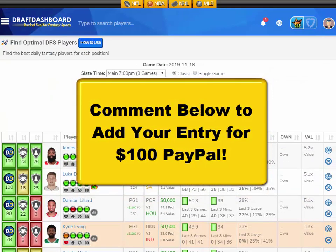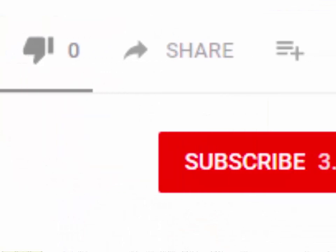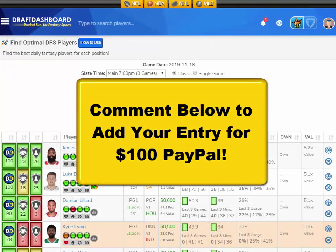We've added a new contest for everyone watching. If you want to enter the drawing for $100 PayPal, all you need to do is like this video, hit that subscribe button, and make a quick comment below. We'll reply to a random comment to let you know that you won and send you $100 via PayPal. We pick a new winner every Saturday.